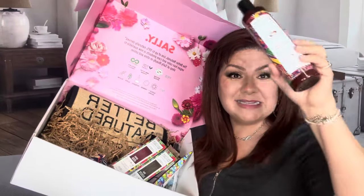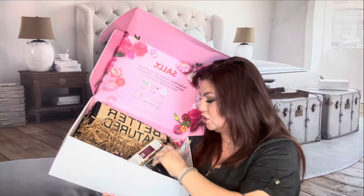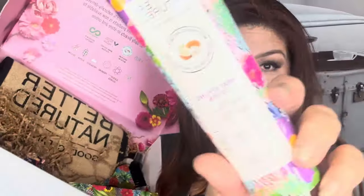Guys, this is Better Natured shampoo and conditioners — they sent me their strengthening leave-in conditioners. We're also testing this one, which is even stronger in the fragrance; it smells more floral. They also sent me a heat styling lotion.